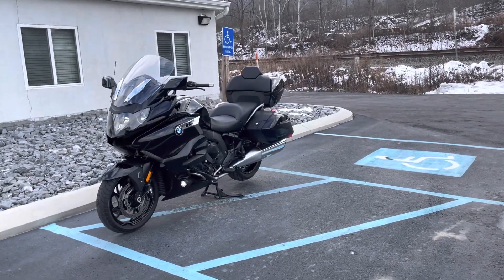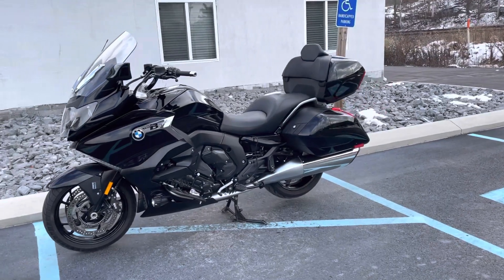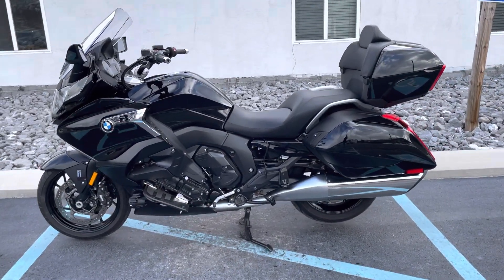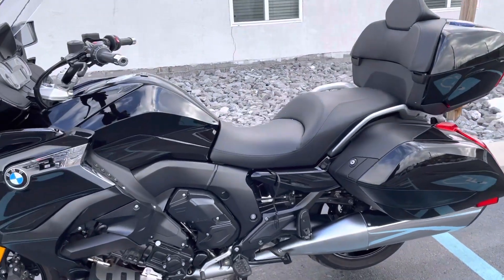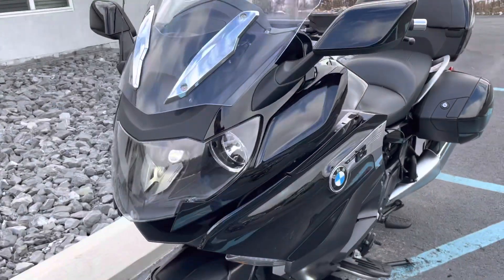Hello, Josh here at BMW Motorcycles of Tyrone, and thank you for the interest in this 2018 BMW K1600. This is the Grand America, obviously with a tour pack on it. It only has 7,700 miles and is in excellent condition.